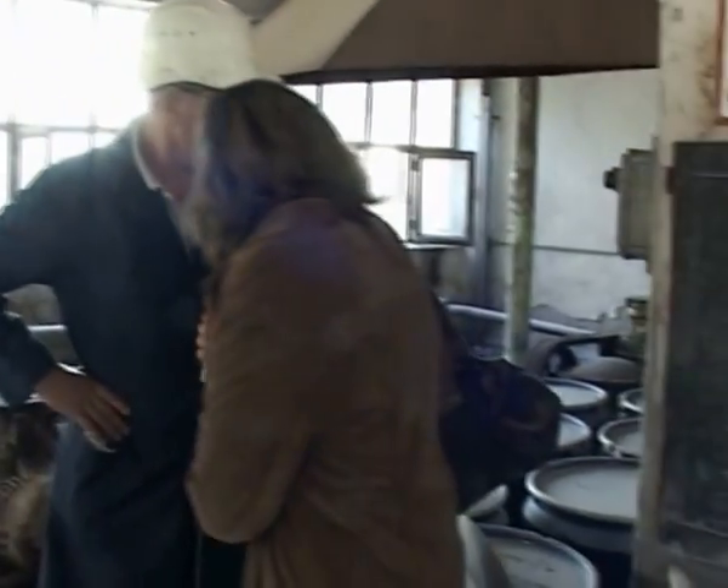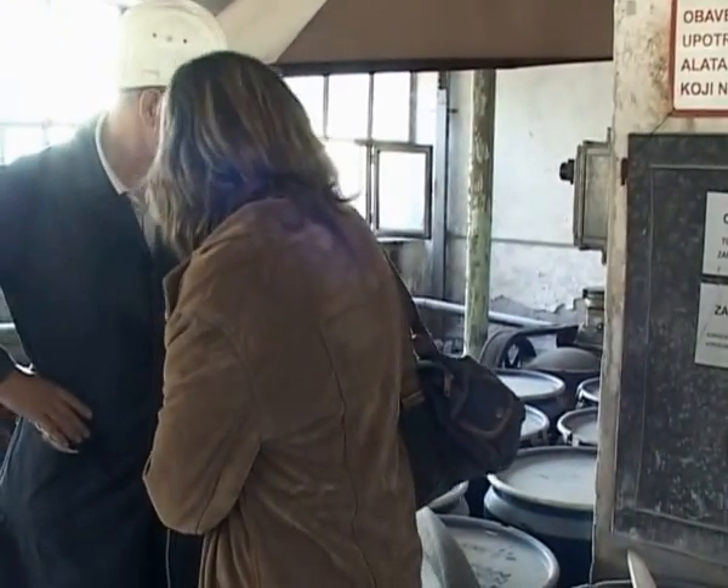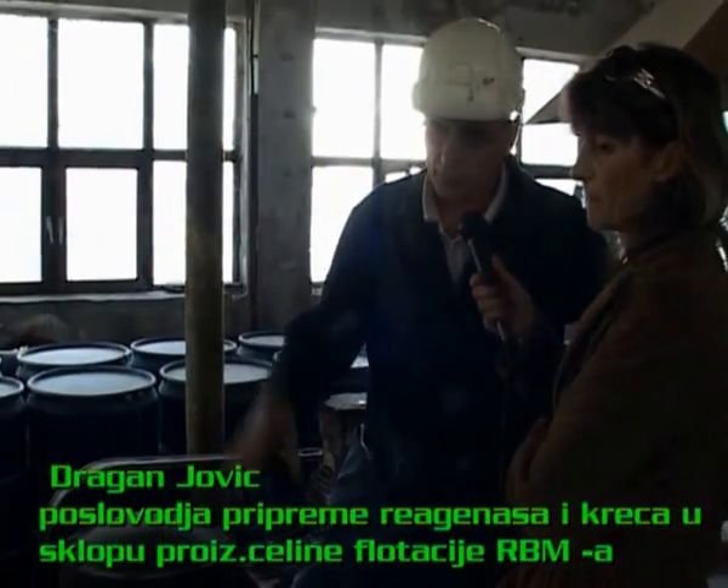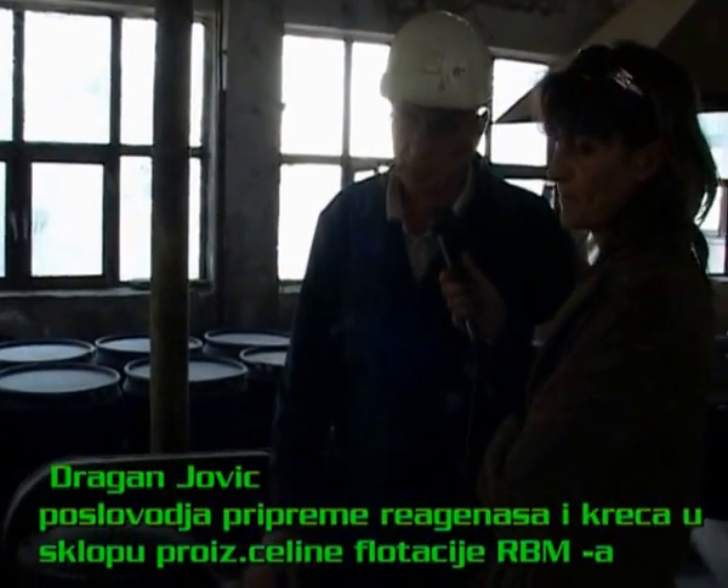Što se tiče ovih opasnih stvarčica, kako njima ne smeta toplo, jaka toplota, hladnoća? Postoji preporuka proizvođača za optimalno skladištenje i čuvanje na određenoj temperaturi.